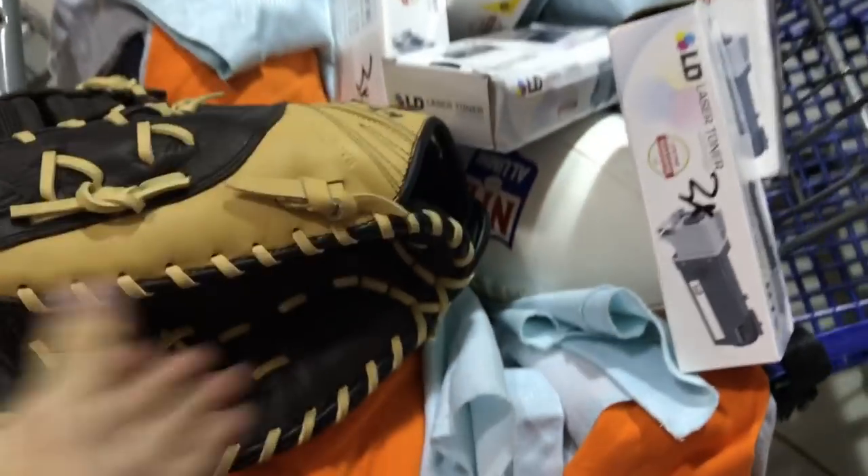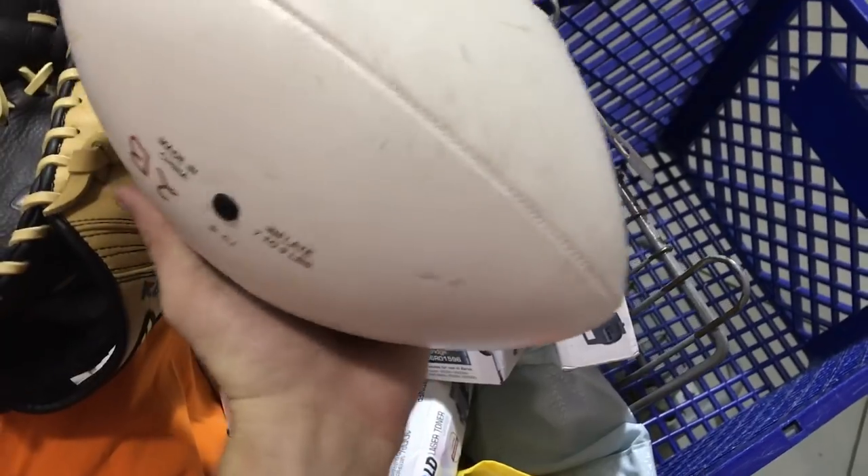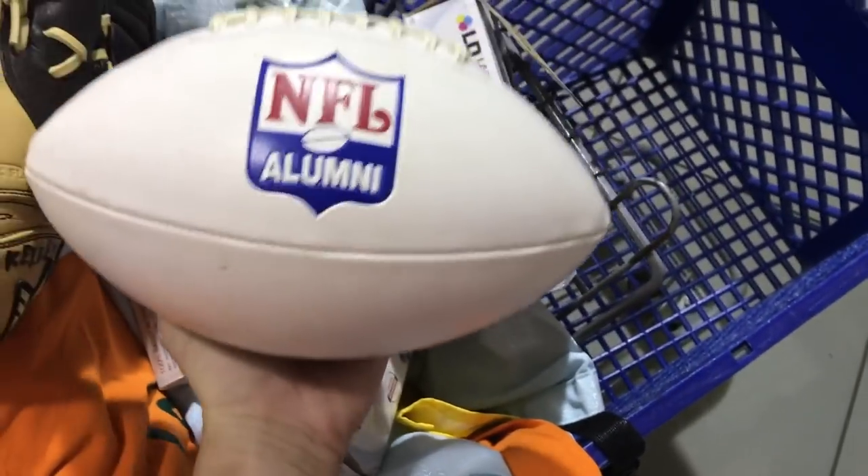Also got a football alumni, NFL alumni football item. This toner is $2. I'm gonna clean it up and try to get like $30 for it.